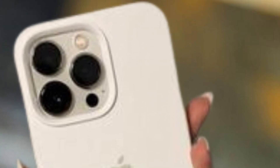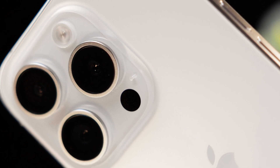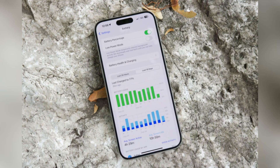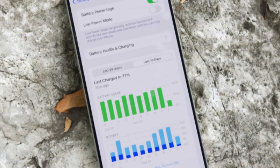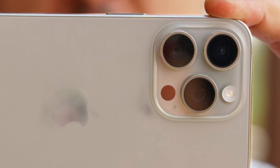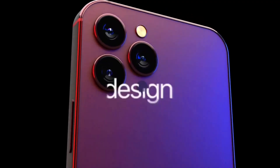As leaks continue to surface, excitement builds around the iPhone 16 Pro. The potential camera upgrades are particularly thrilling, promising a device that pushes the boundaries of what smartphone cameras can achieve. Tech enthusiasts and Apple fans alike eagerly await the official release to see how these rumored features come to life.